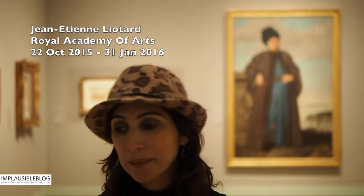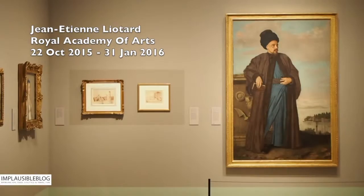Over to the curator. Lyotard is an extraordinarily interesting artist. He lived throughout almost the entire 18th century, dying at the age of 87 in the year of the French Revolution in 1789. He was Swiss, but he was also peripatetic — he wandered around Europe in search of his markets because he knew where he could sell his art.